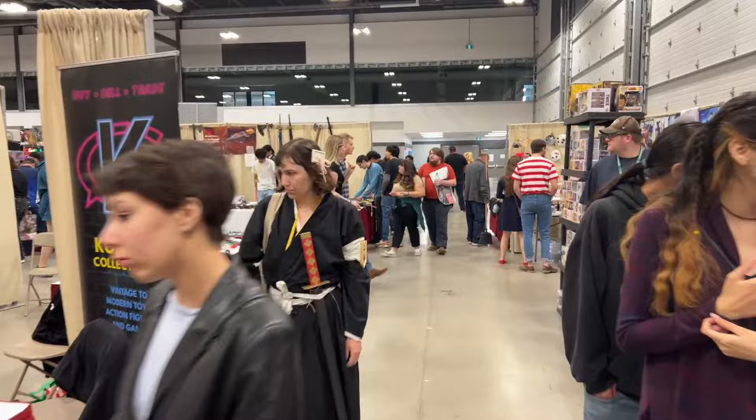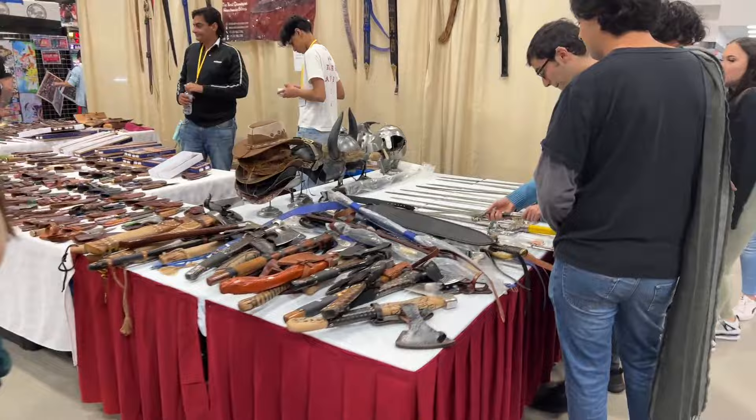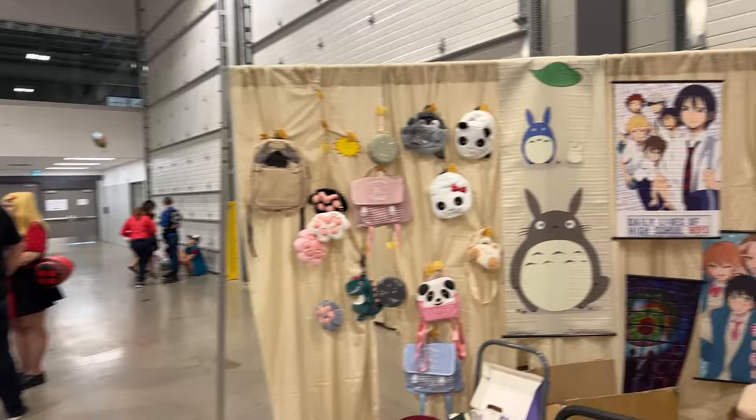As you can see, I'm at the SaskExpo Comic Con convention. A lot more people than I normally show on these things. Some bobble heads there. There's the swords down at this end of the table. More anime.